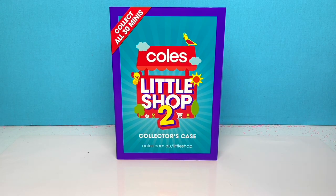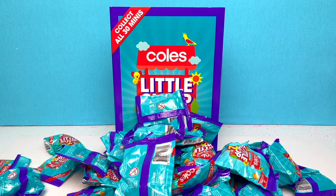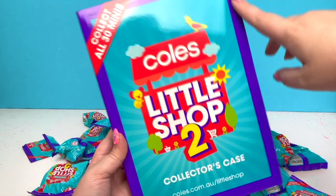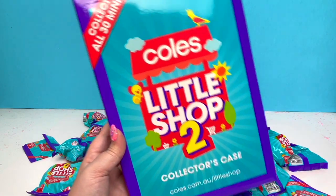Hey guys, it's Dottie, and we're unboxing Cole's Little Shop 2 and all these blind bags! Let's take a closer look at that collector's case. So what is Cole's Little Shop 2? It's grocery products from Australia — like mini brands, but from down under.